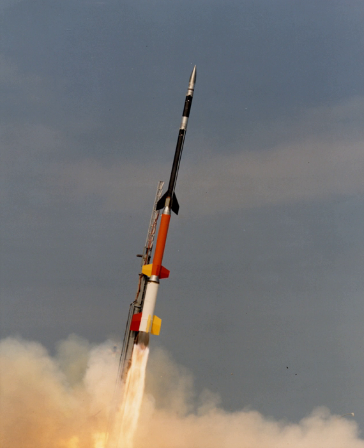A sounding rocket, sometimes called a research rocket, is an instrument-carrying rocket designed to take measurements and perform scientific experiments during its sub-orbital flight. The rockets are used to carry instruments from 30 to 90 miles above the surface of the Earth — the altitude generally between weather balloons and satellites. The maximum altitude for balloons is about 25 miles and the minimum for satellites is approximately 75 miles. Certain sounding rockets have an apogee between 620 and 930 miles, such as the Black Brant X and XII, which is the maximum apogee of their class.